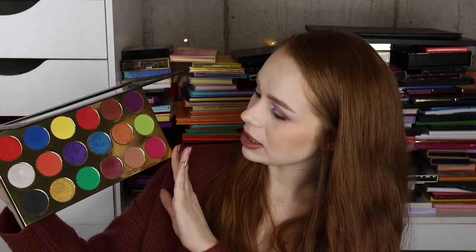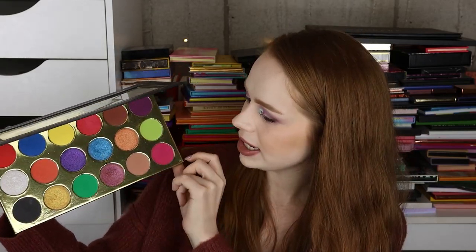Next I have the Dominique Cosmetics Very Using Cream palette. And then I have the Joy Lorraine Paradise palette — it is quite large, but the formula was really easy to work with and some of these metallics are super intense, especially this blue right here.